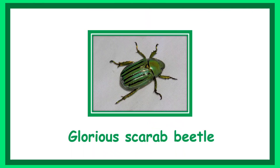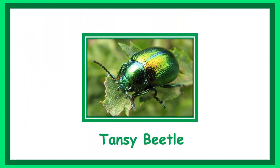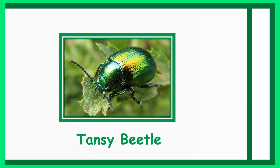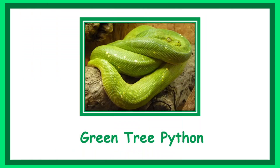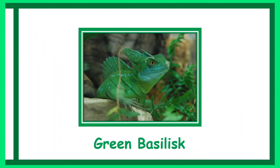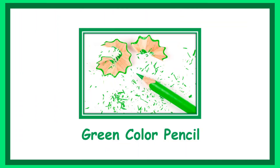Glorious carob beetle. Sheep leaf sea slug. Tansy beetle. Green crested lizard. Green tree python. Green basilisk.